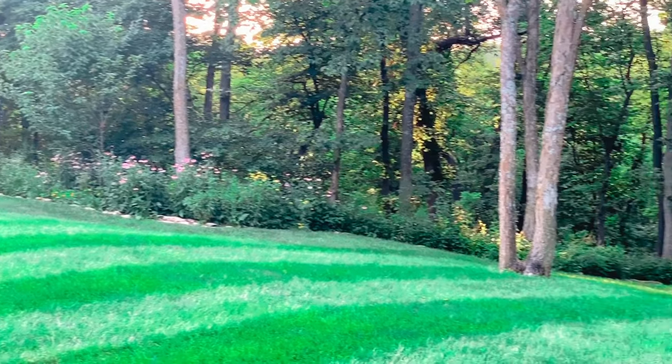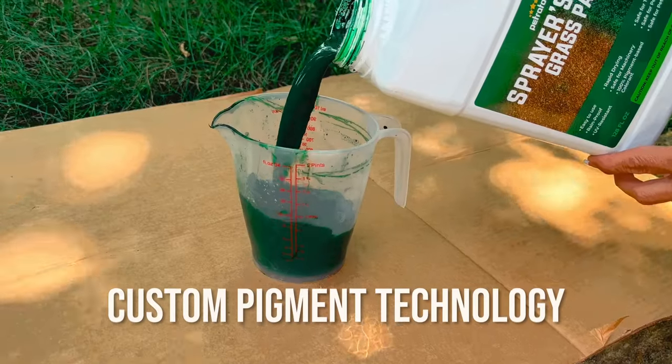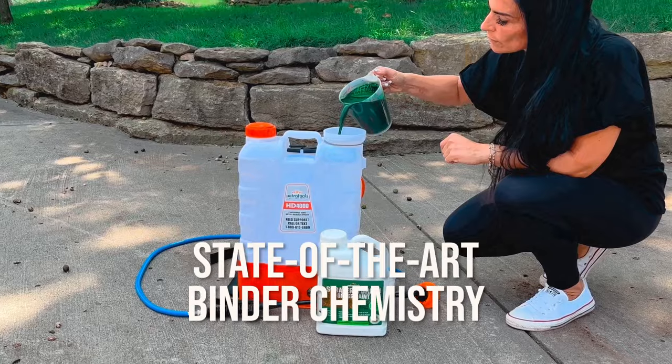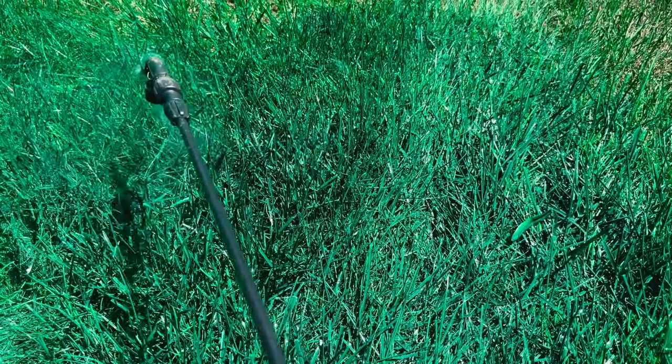With our state-of-the-art formulation, you'll have a lawn that's the envy of the neighborhood in no time, and here's why. Our custom pigment technology and state-of-the-art binder chemistry create a color that will make your lawn look like it's straight out of a magazine.